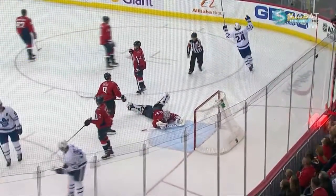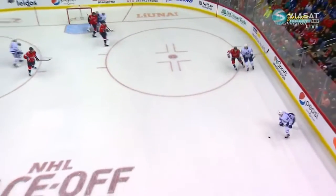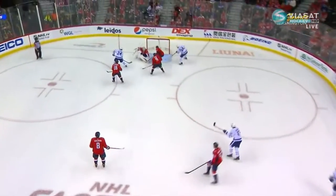Austin Matthews, right place, right time. Kapanen will get the primary assist. Can you see what a great job the Leafs did there, making a manageable puck?